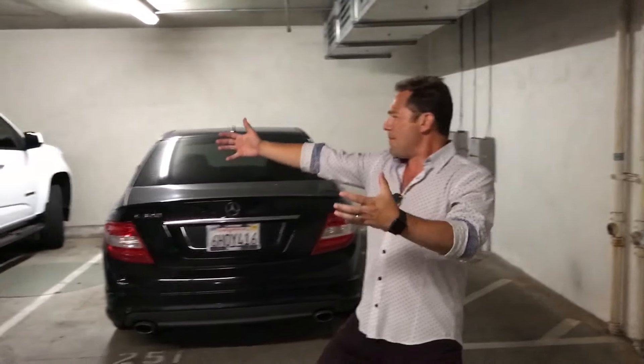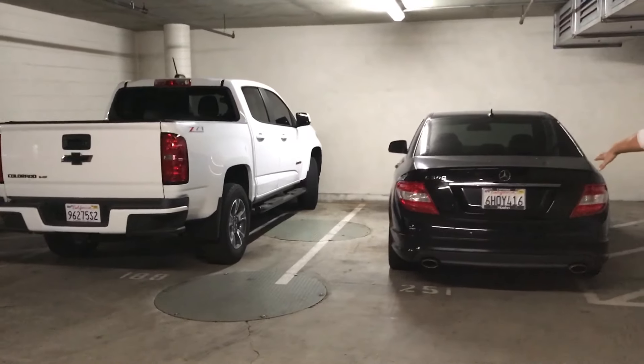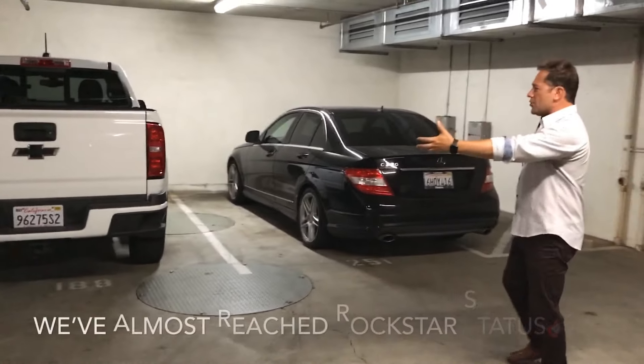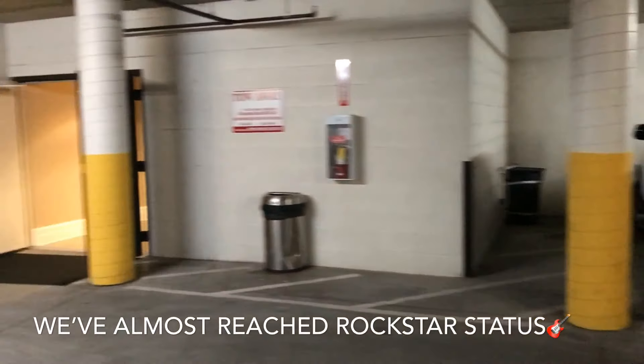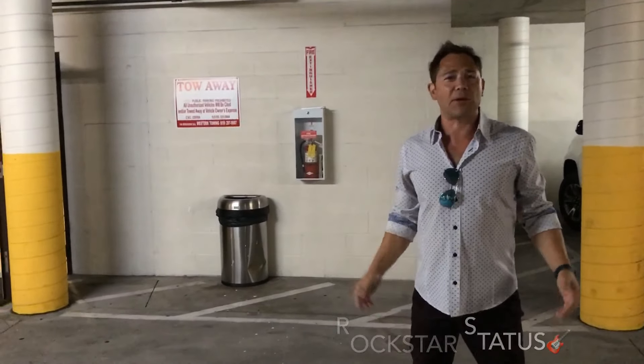Hey guys, so we specialize in torturing you right now — we're going to show you everything except the unit. We're going to save the best for last. But we wanted to show you these massive parking spots. You have room for a full-size truck, and there's an awesome Benz right here. You can go right from your parking spot to your elevator, which goes straight up to your unit. That's a huge advantage in a building like this, especially when you're living downtown.